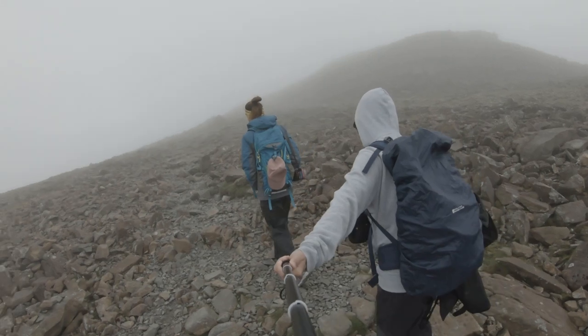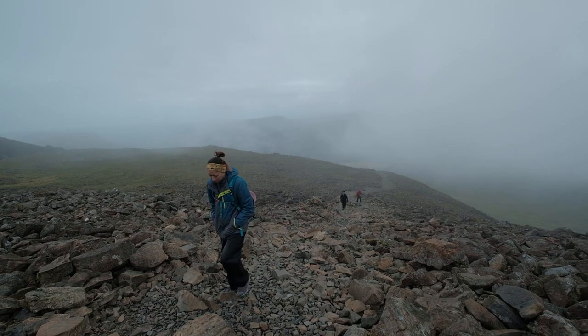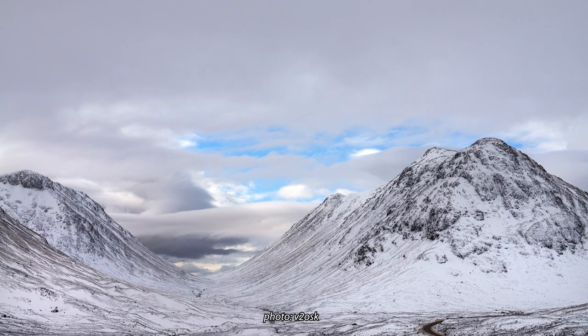It can be foggy with zero visibility, sometimes damp and cold, slippery, and of course the mountains of Lake District can also be covered in snow during the winter.